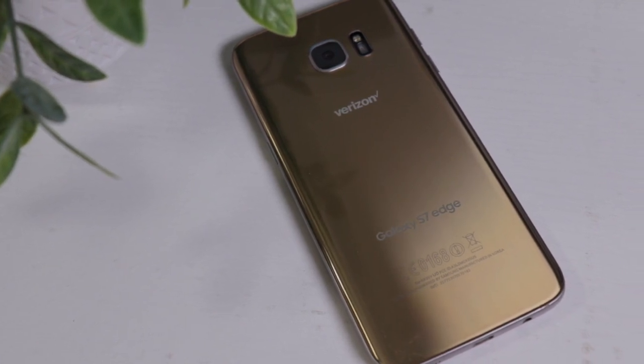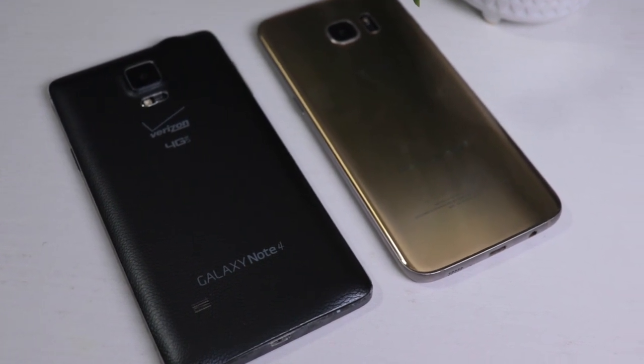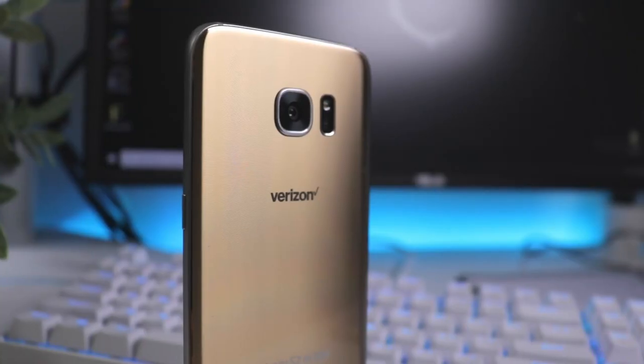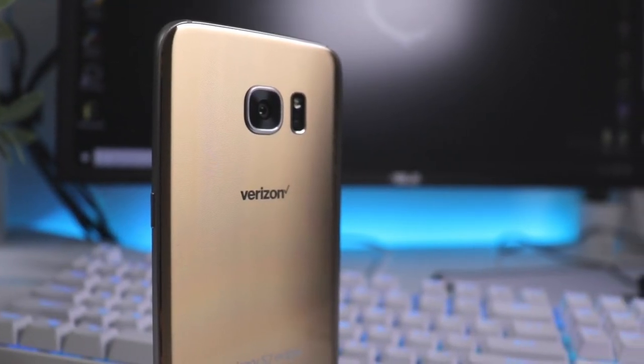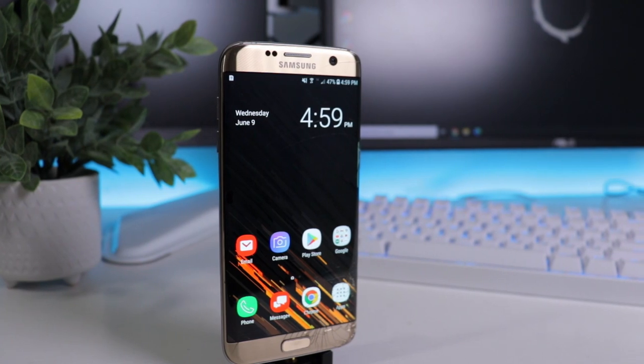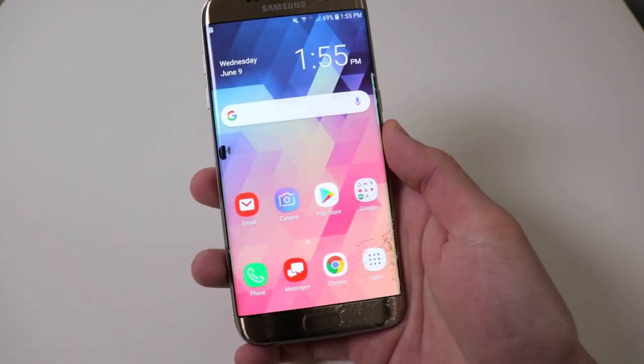When my Note 4 died I upgraded to the S7 Edge, and I remember being super excited because Samsung claimed to have the best display, a beefier CPU, improved edge screen, and improved camera. Samsung stood out from other flagships by committing to a curved display and improving it each year, and that commitment brought them so much success. This phone was released back in March of 2016, about five years ago.